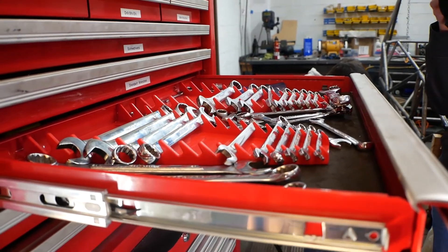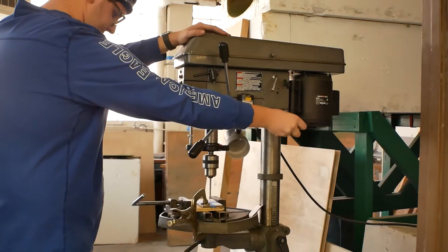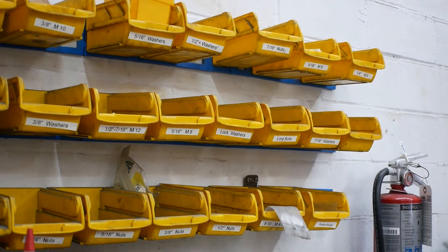We use a diverse range of tools for the work that we do, such as angle grinders, band saws, drill presses, and other common hand tools. We also have all of our bolts and screws labeled here so we know exactly what's going on the car.